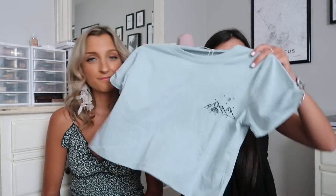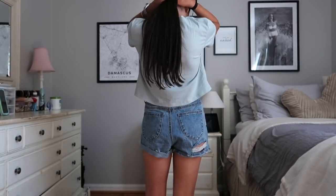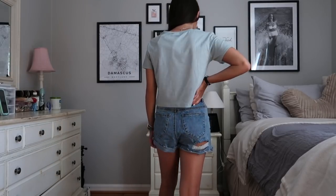Next up I got this mint colored top. It's kind of cropped so it would look good with joggers. It's really cute because it has a mountain graphic on it, and she goes to school in West Virginia so you know. She was actually thinking of skiing and it just made her really happy. That would be cute with Chacos — really gives that granola vibe.